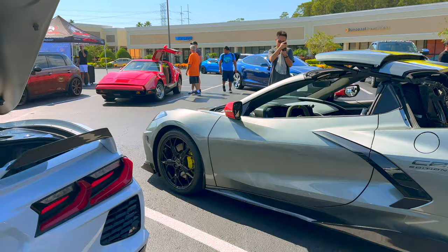All right, so what color is this car actually? I believe it's ceramic matrix gray metallic. Oh my goodness, this is not white!